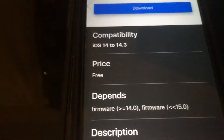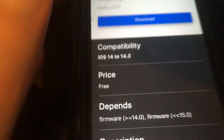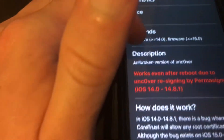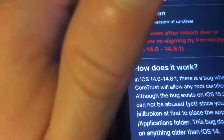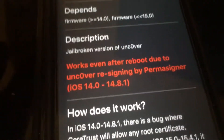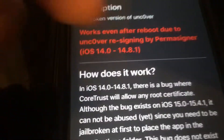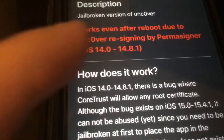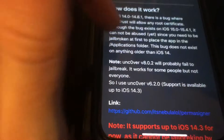Unfortunately if that ever stops working, you'd need to use third parties and they're rarely ever signed, so that might be a pain. Anyway, it supports greater than or equal to 14.0 and less than 15, so technically iOS 14 to 14.8 — that's what Unc0ver supports up to as of this moment. But a lot of people are saying it only supports 14 to 14.3, and there are different versions of Unc0ver which I'll get into. You have to reboot and do the Unc0ver re-sign via Perma Signer for iOS 14 to 14.8.1.